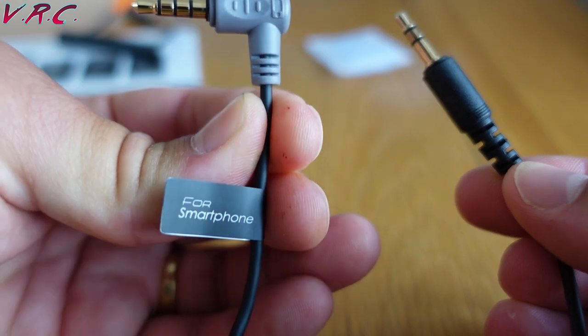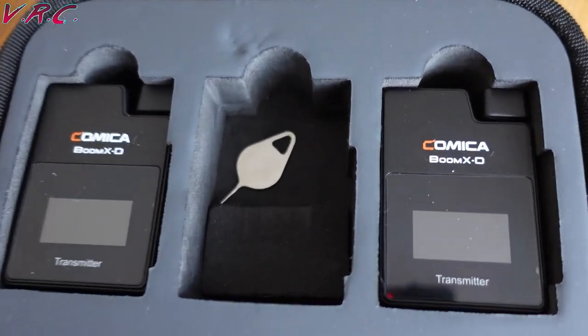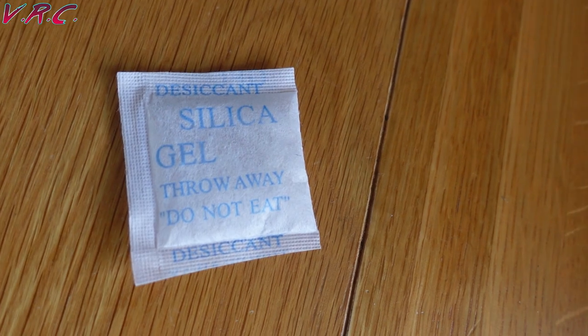The final lead is meant for smartphones with microphone jacks. One other thing I'd like to show you that doesn't come with the kit is one of those SIM removal tools that you get with phones. I keep one in the case, as there have been a few times where I've accidentally unpaired the transmitter from the receiver, and a quick jab solves that problem. You also get some silica gel to keep it nice and dry.